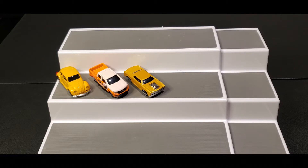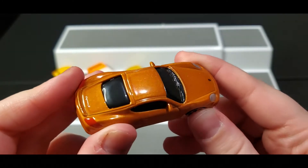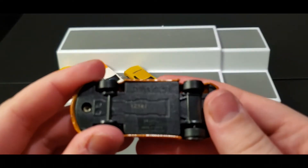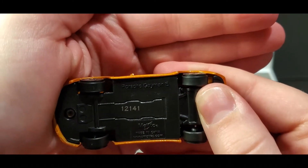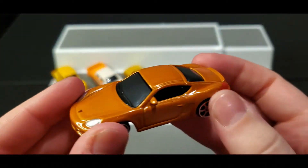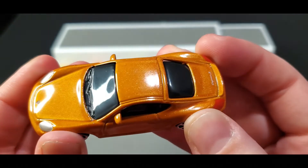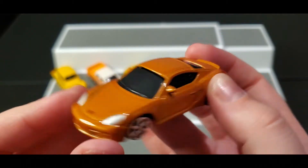Next up — do you see the shimmer? It is so beautiful. This is a Porsche Cayman S. There's the little Porsche symbol right there in the very front. This orange shimmery paint is just so beyond beautiful — I'm obsessed, I really am obsessed.